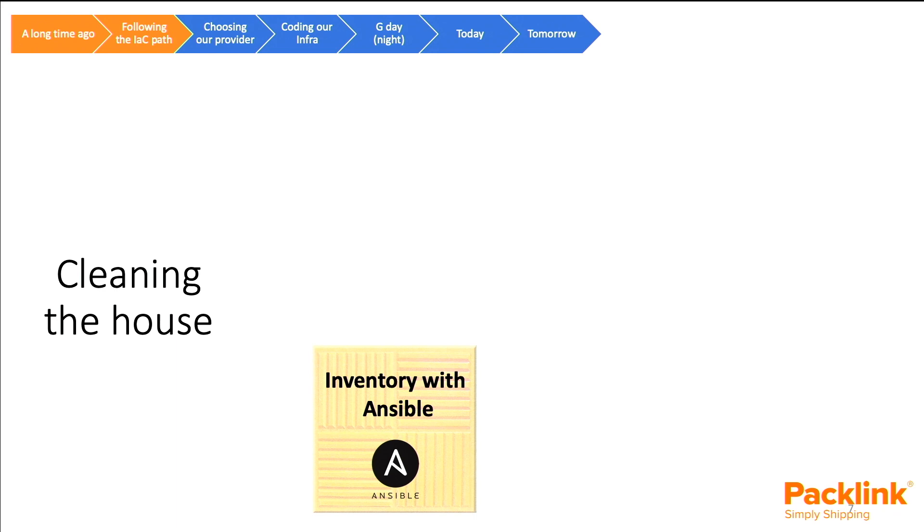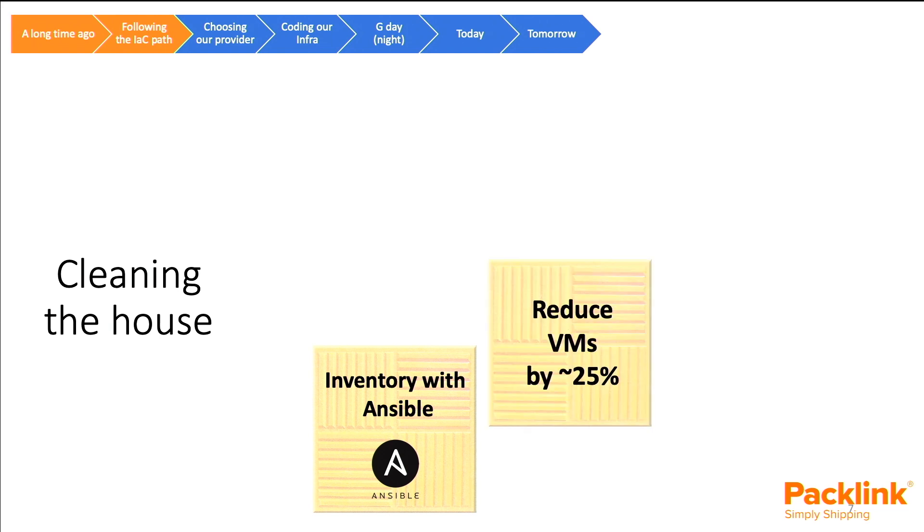We followed a scorched-earth strategy. If we found a server we weren't aware of or didn't know what it was doing, we'd turn it off, wait a couple of days, and if there was no alerting and nobody was screaming, we'd remove it from the inventory. All this work — about three or four months — took us to reduce by 25% the number of virtual machines we had in production. That's a ton of machines we were running for nothing; maybe at some point they were doing something, but they had become useless.